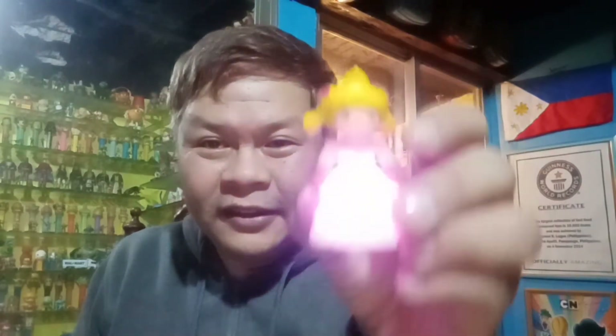It looks like an ethereal image. She looks like an angel. Wow. Let's turn it off first, and then we'll start building this other part of the castle.